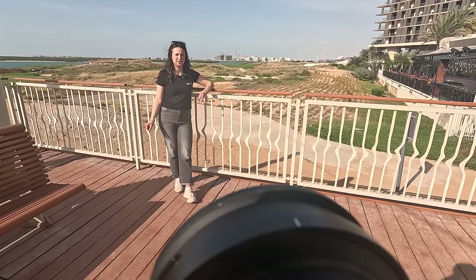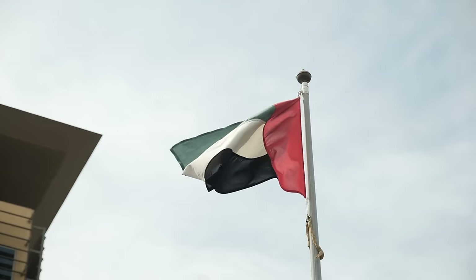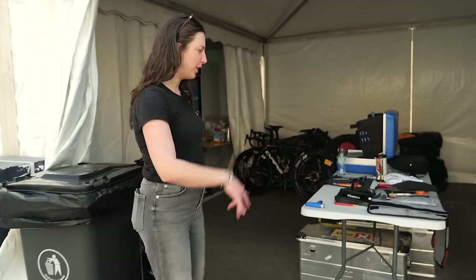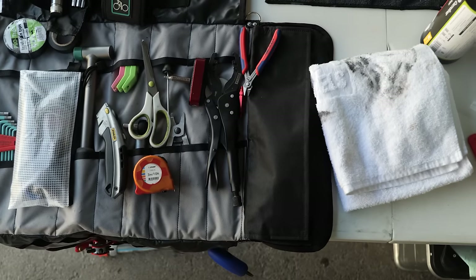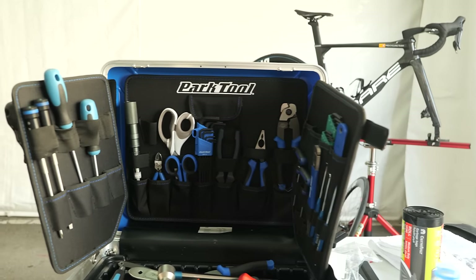Before we get into the bikes, let me tell you a little bit about the Women's UAE Tour. I'm now going to give you a little behind the scenes of what is acting as the team's truck and buses for this race. Come on into the tent. We've got the mechanics' table here with all their tools lined up, ready to work on the bikes. They do fly with their bike stands out here as well to make life a little bit easier.